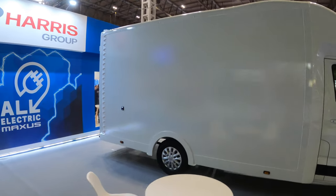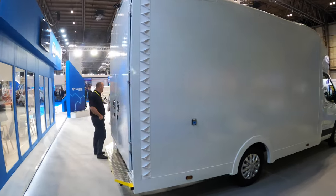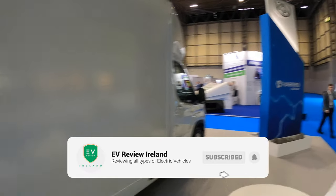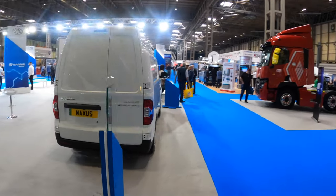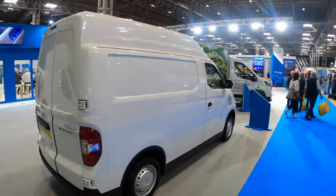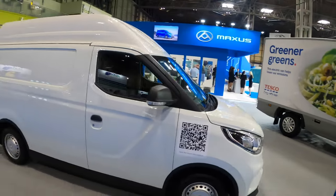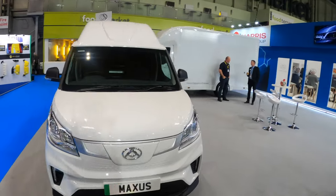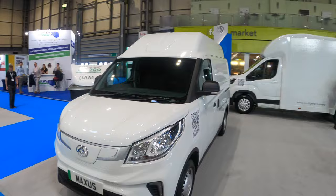Good massive size, plenty of user applications for that, and this one has the clasped doors on the back of it. That's an E-Deliver 9 with that looping body on that chassis cab. Next up we've got the E-Deliver 3 with that high roof if you need that extra height. Both the E-Deliver 9 and E-Deliver 3 are already reviewed on the channel - the standard panel van versions. So that is the high roof E-Deliver 3.